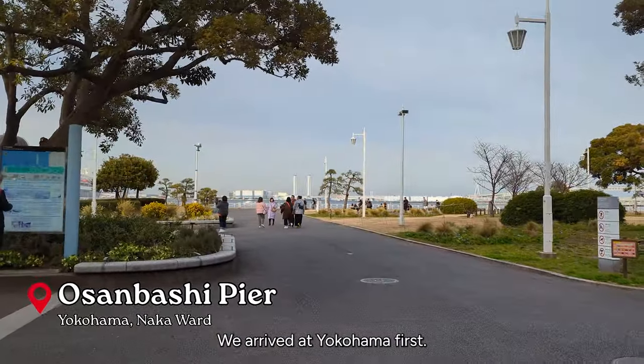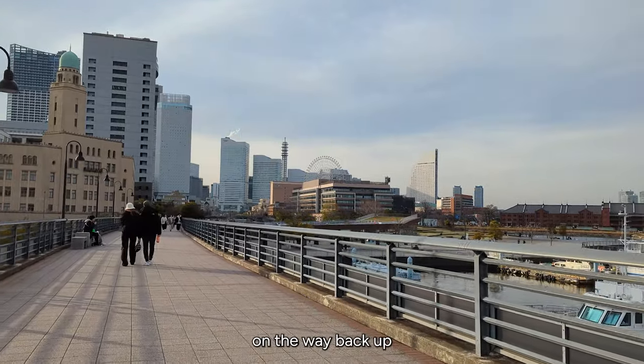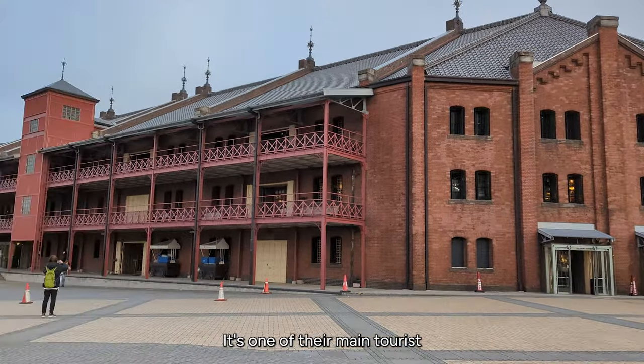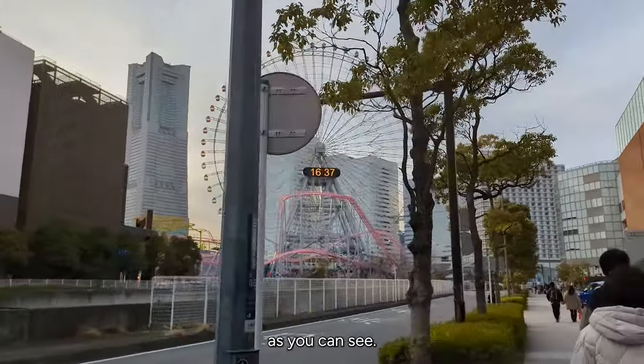We arrived at Yokohama first — I totally forgot that we actually stopped by Yokohama on the way back up. It's a pure city and we're just walking by. We'll be visiting this later; it's one of their main tourist attractions called the Red Brick Warehouse. They also have an amusement park as you can see.